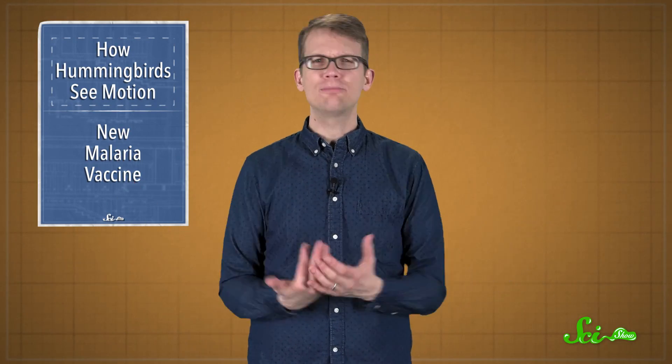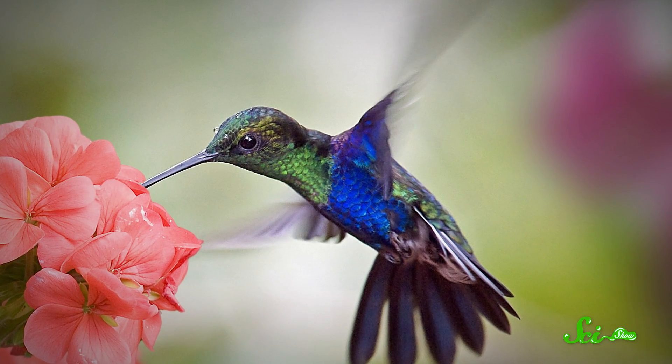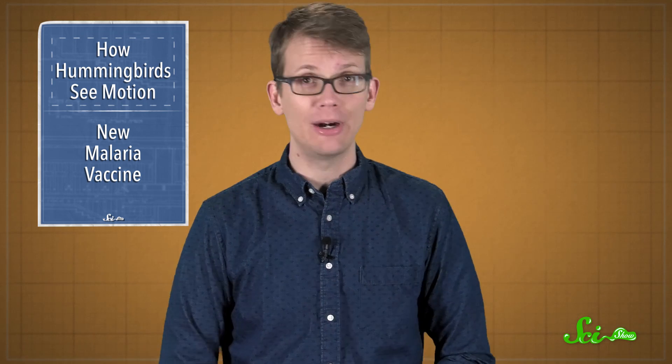This all-over awareness probably helps hummingbirds stabilize themselves and avoid obstacles while they're zipping around flowers and slurping up nectar. So even amongst their flying cousins, hummingbirds are just super well-equipped for acrobatics, from their muscular wings right on down to their brains.